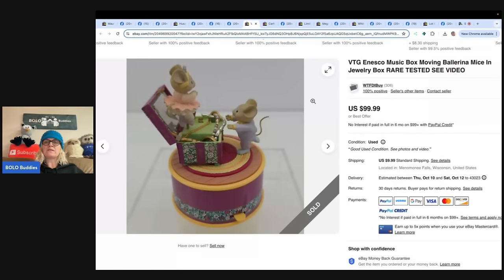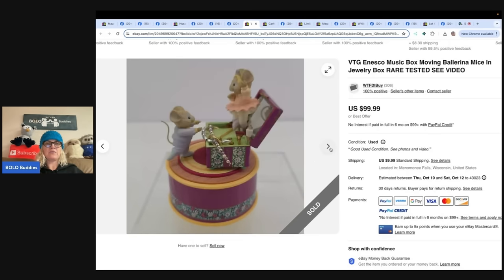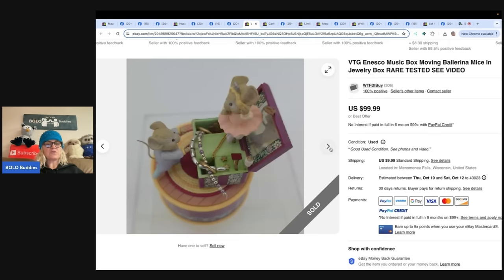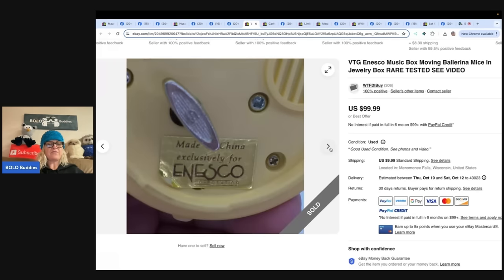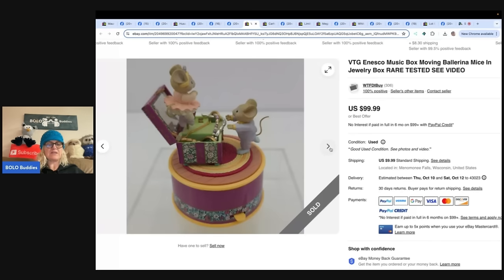Next: a vintage Anscope music box with moving ballerina mice. Music boxes are not the first — and won't be the last — big Bolo I feature. It was hidden amongst a table full of Charming Tales figures. Most Charming Tales are bread and butter, but some are a bolo so look them up. This music box was valuable due to it being a music box — took a couple of days and sold for an offer of $70, going internationally.